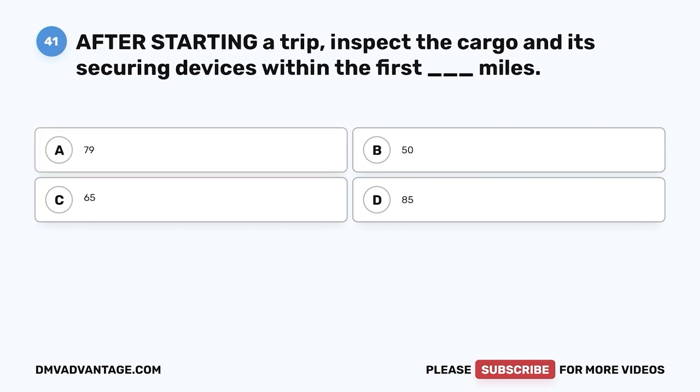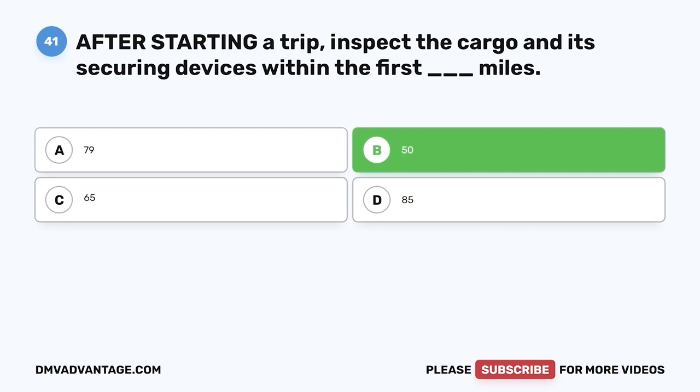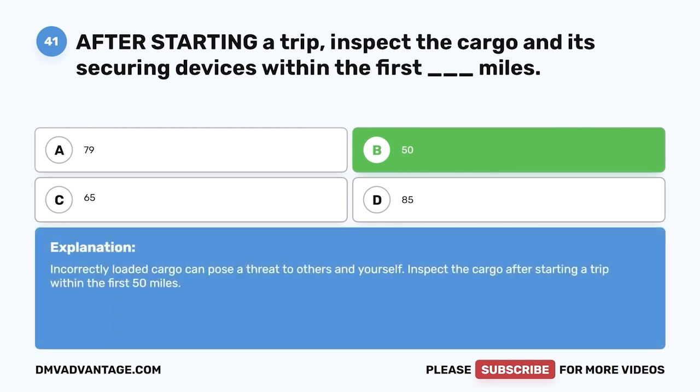Question forty-one: After starting a trip, inspect the cargo and its securing devices within the first how many miles? A, 79; B, 50; C, 65; D, 85. The correct answer is B, 50 miles. Incorrectly loaded cargo can pose a threat to others and yourself. Inspect the cargo after starting a trip within the first 50 miles.